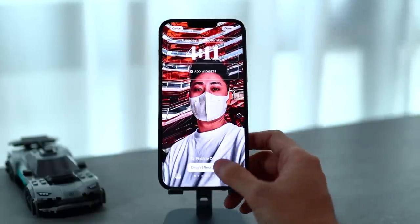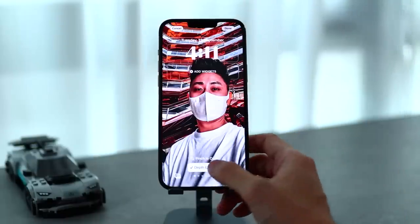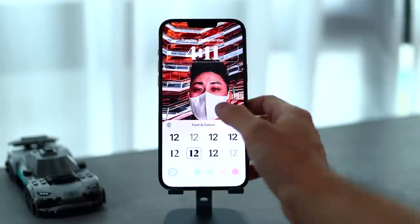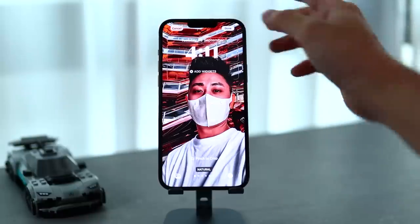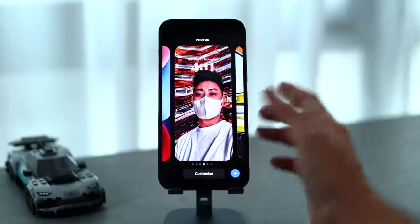One more thing is the depth effect — you can just tap on this button down here to either choose on or off. If it's off, you can see the numbers of the clock fully. But if it's turned on, you will have this depth effect which is really awesome, sort of like going into the clock, which I think looks cool. I'm just going to hit done and set as wallpaper.